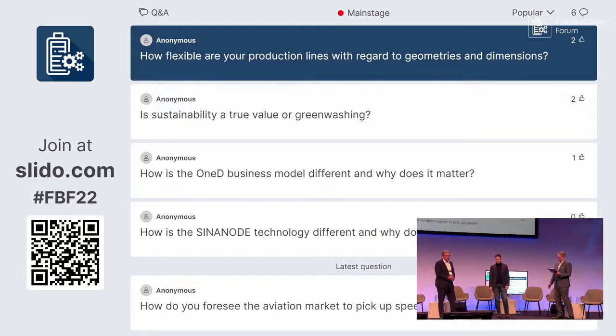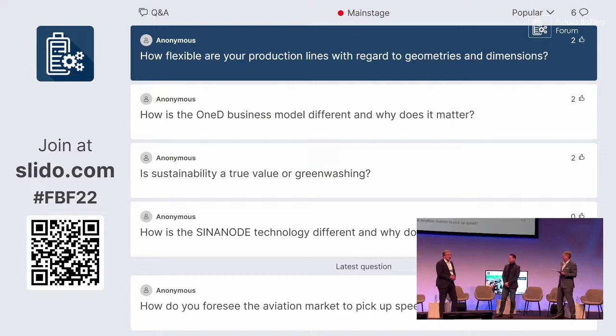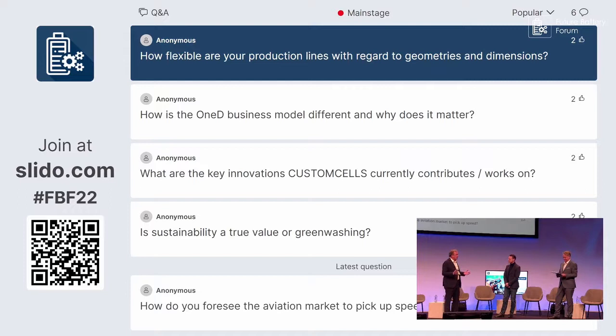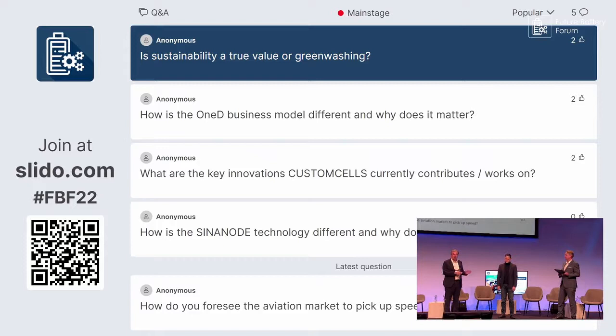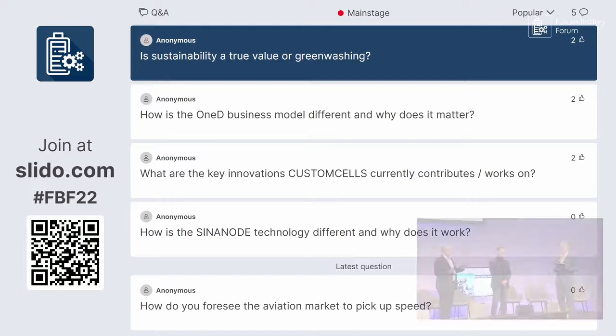Is sustainability a true value or greenwashing? If you take the graphite used in EV cells in the United States today, almost all of it comes from China and is graphitized with coal power energy. Natural graphite from sources like Nouveau Monde in Quebec or CIRA's resources in Louisiana — using hydroelectricity — has a carbon footprint about 90 percent lower. Once you add silicon using our technology, you reduce that by another 50 percent, ending up at 5 percent of the original carbon footprint. Graphite is the highest kilogram component and largest carbon footprint in an EV pack.